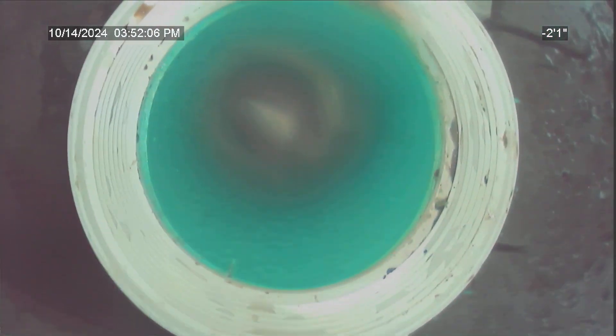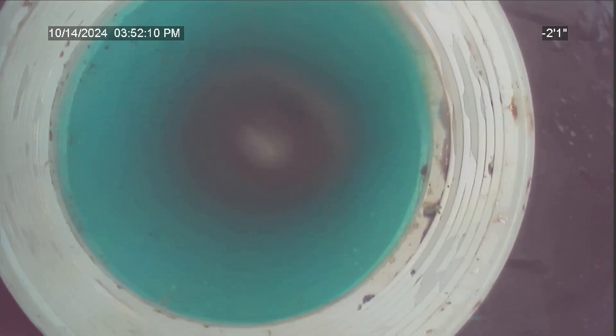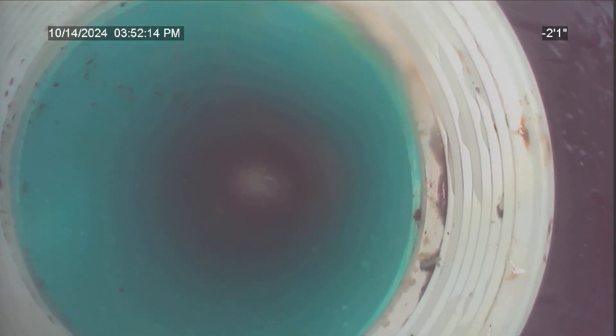Darren with Proline Plumbing. We originally inspected this main line in towards the building before we went ahead and hydrojetted. I found some roots that were in there. I was able to get the jetter about a foot past those roots.